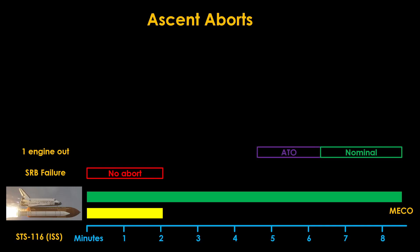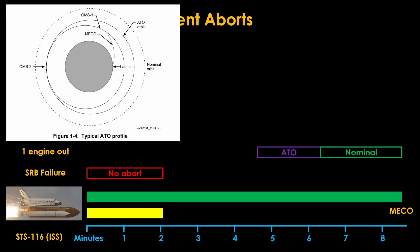If the engine failure happens from 4.5 to 6.5 minutes, the orbiter cannot generate enough speed to get into the desired orbit, but it can get into a temporary orbit, so the abort to orbit, or ATO, option is used. This option allows time to decide what to do. If the orbit is close to the nominal orbit, the orbital maneuvering system engines can be used to raise the orbit to the nominal orbit, or at least one good enough for the mission's goals.